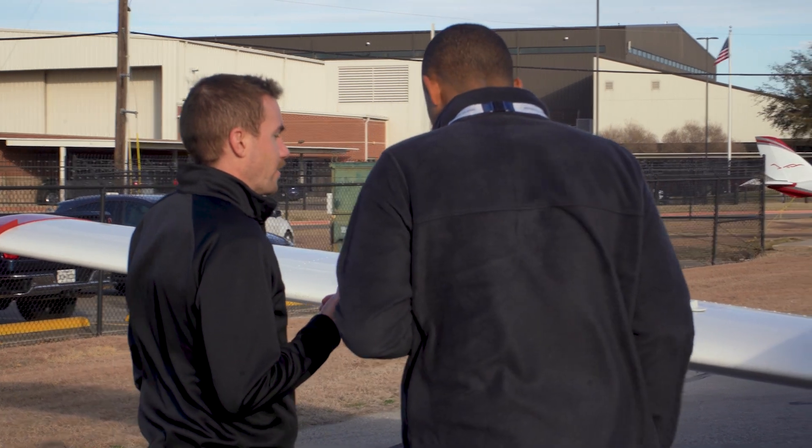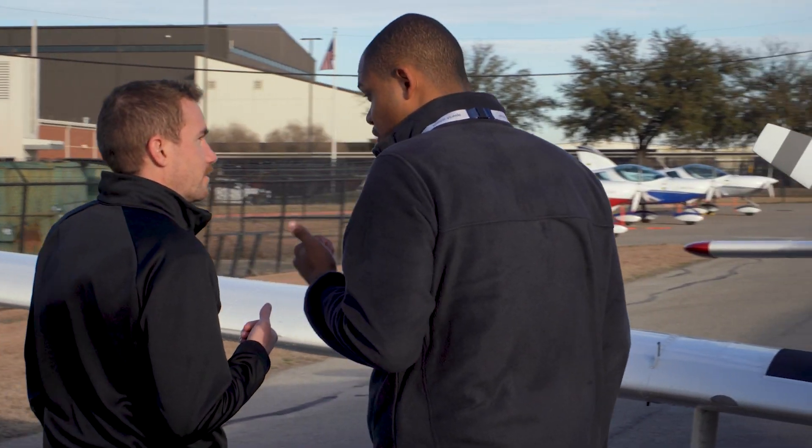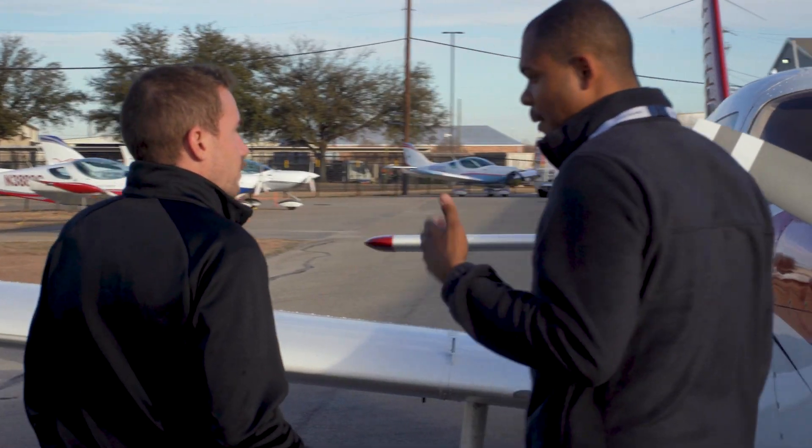Pretty much every school in the United States offers them. Usually it's a flight that goes for about an hour long with an instructor, and the instructor kind of shows you what training would be like and what the school is like. They might tour the facilities with you, and usually it's sold at a discounted rate to reduce some of those barriers to getting started in flight training.